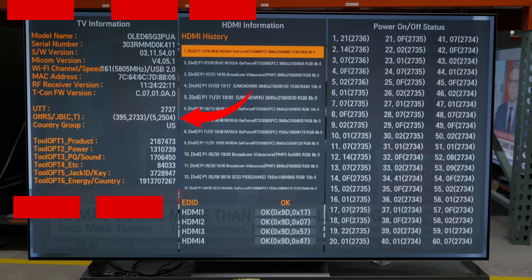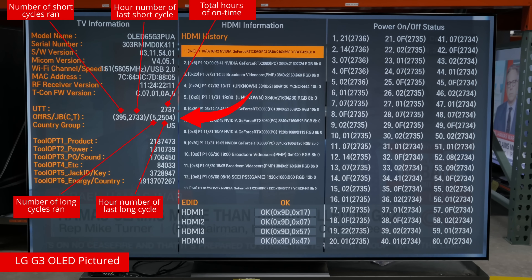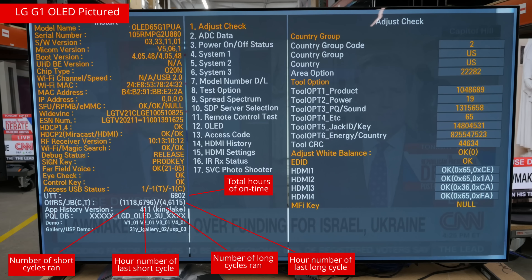We've now accumulated over 5,000 hours of runtime on this test, so most of our OLEDs that have a long cycle built into the software should have run at least two of these cycles by now. We can check how many cycles have run on some LG models where there's a cycle tracker in the service menu, but for others like Sony and Samsung models, we really can't be sure if they've run any long cycles. All we can rely on is what we see on the screens. In general, long cycles also seem to run differently across brands and panel manufacturers.